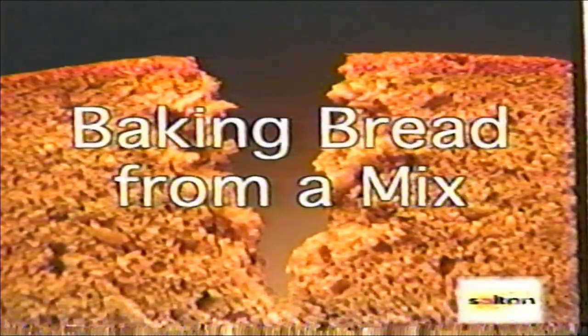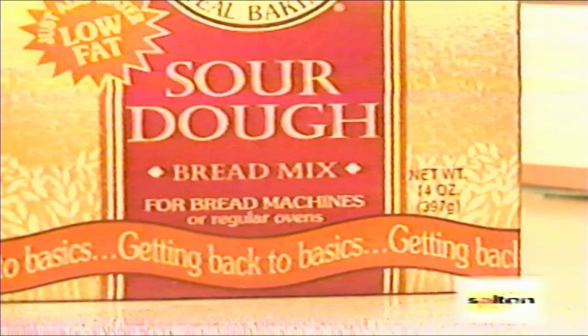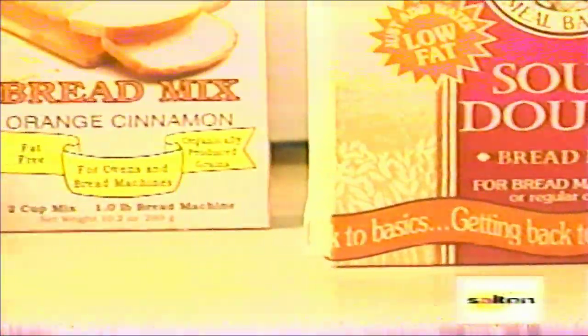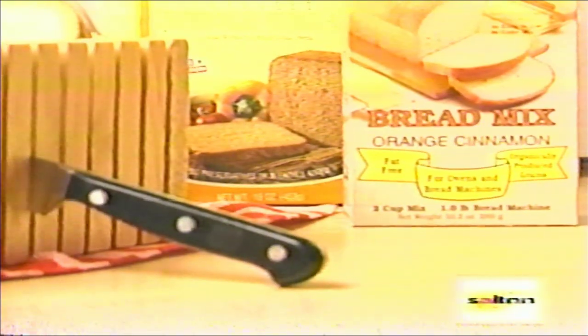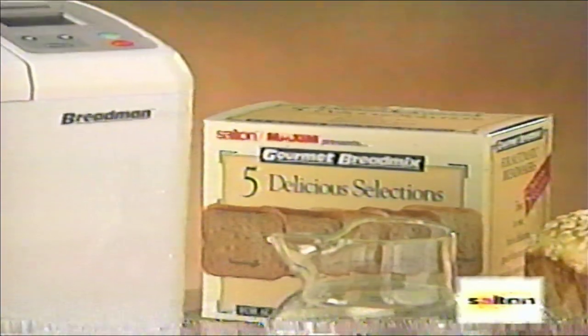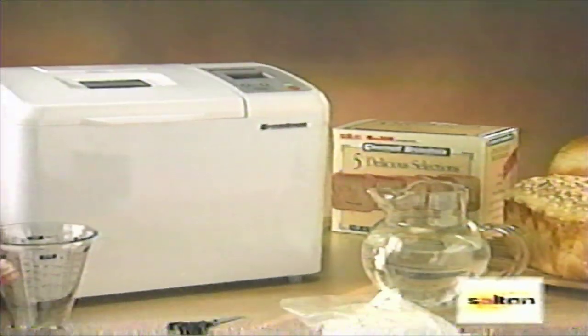One popular way to use your Breadman at home is to use a bread machine bread mix available from the store. These mixes are formulated specifically for use in automatic bread makers. They come in a variety of whole wheat, multigrain, and other blends. Be sure the mix is for either a one, one-and-a-half, or two-pound loaf. For this machine, the maximum amount of flour used must not exceed four-and-a-half cups. Read the instructions carefully and follow the measurements exactly.